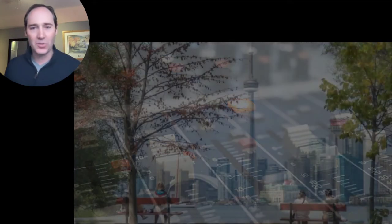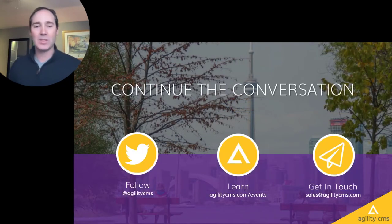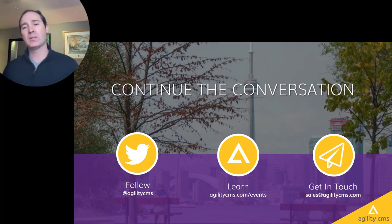And as always, this is just the start of the conversation about DXP. We invite you to follow us on Twitter at AgilityCMS. Learn more about what's going on in the industry at agilitycms.com/events — we have webinars, workshops, tutorials, and virtual events happening all the time. Get in touch with us at sales@agilitycms.com. Take care and have the best day.